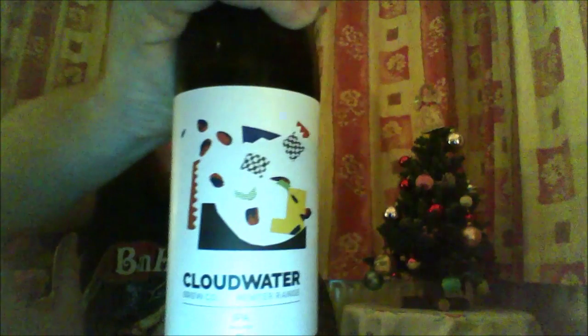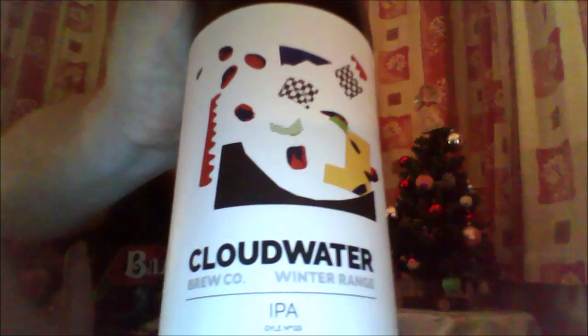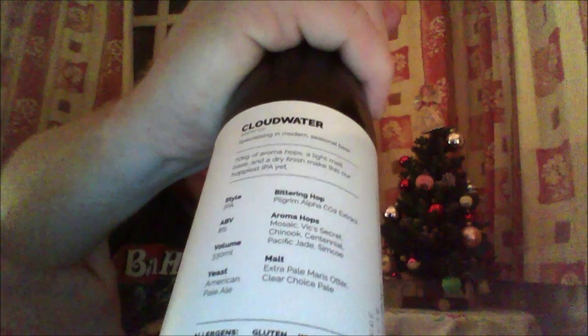Let's go into the beer now. As with a lot of beers, they display the artwork on the front and the information on the back. There's beautiful artwork — very modern design. The way they do bottles is awesome.